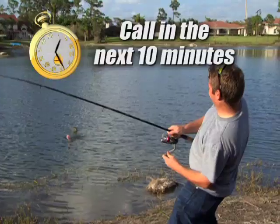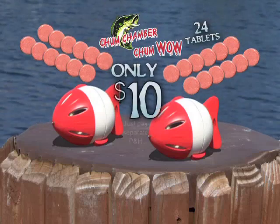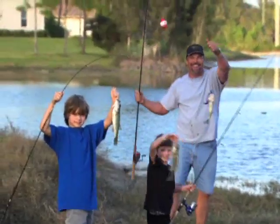Call in the next 10 minutes and we'll double the offer. That's two Chum Chambers and 24 ChumWow tablets all for only $10. Just pay separate processing and handling. If you fish or know someone that does, you need to pick up the phone now.